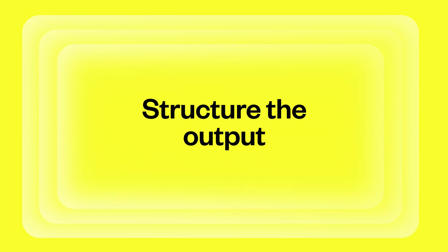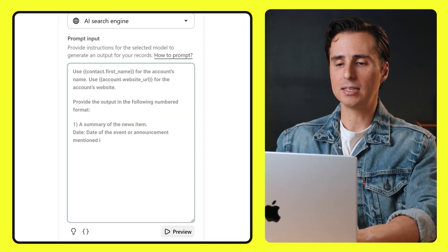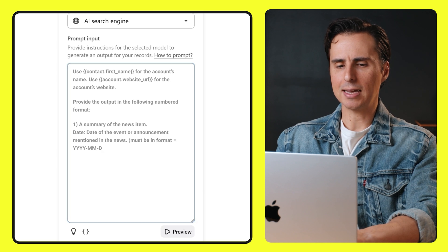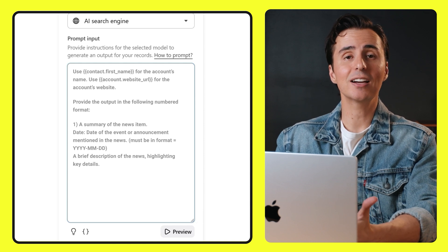It's also important to add structure to the output, because AI can be like that one friend at the party just telling you random stories with no real order. In this prompt, we'll ask the AI to list the news in a numbered format, complete with dates and descriptions. Or if you plan to use the AI in Apollo, you can just tell it to return yes or no — for example, if you're finding out whether a company uses a specific technology. We want a summary of each news item and a brief description of what happened, so our results will look clean, organized, and easy to read like a professional report.